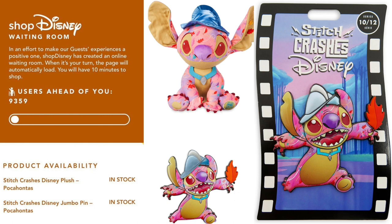As of right now both of these items are still currently available on Shop Disney. As far as any information on the next two releases, no information on that yet. Hopefully we'll get that very soon so we can be done with this.